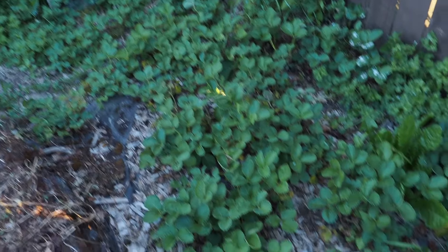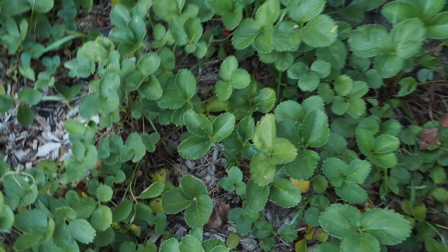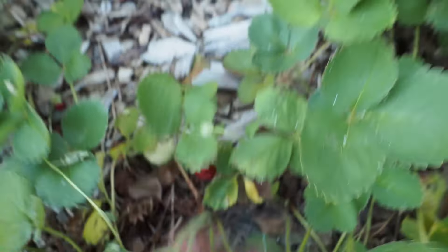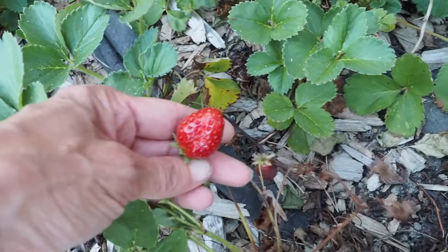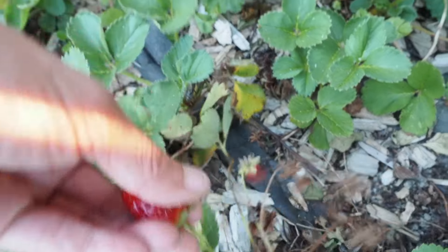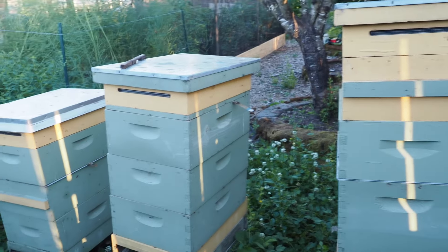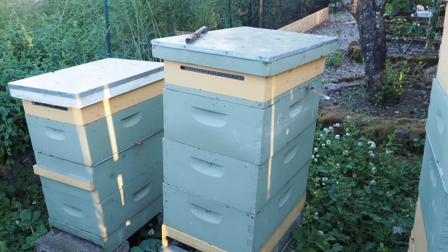Back here behind the beehives we've got some volunteer strawberries that I pretty much let go wild, and we've been harvesting quite a few of them back here, but they're almost done. I think it's starting to get too hot for a lot of the strawberries. Here's another pretty decent one. Speaking of beehives, we've also been harvesting some blackberry honey this month — they've been bringing in tons and tons of honey. This hive has two boxes of honey on it.